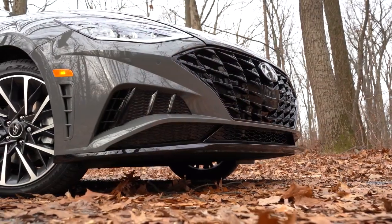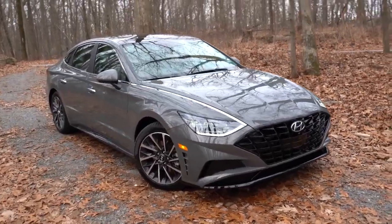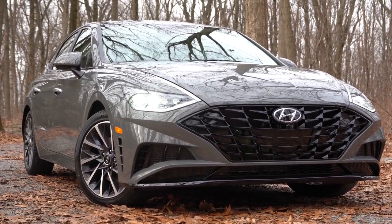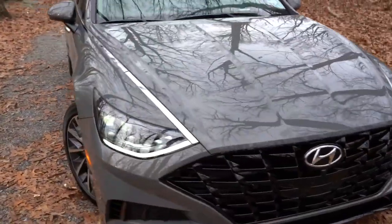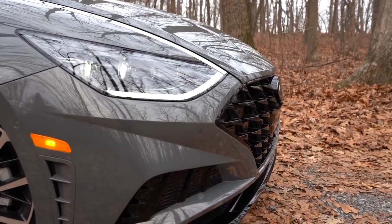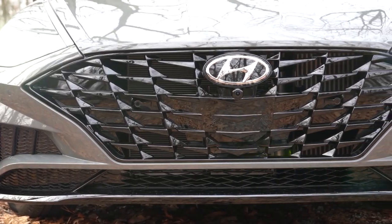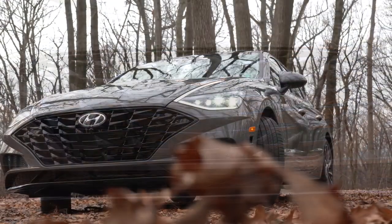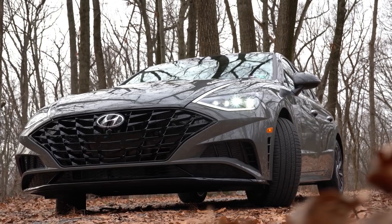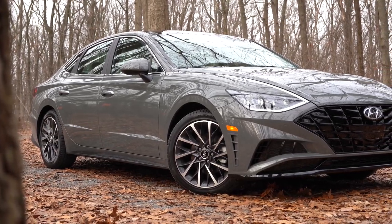That rounds out the performance segment. Now let's take a look at the exterior of this Hampton Gray 2020 Hyundai Sonata. It has a very coupe-like design for a sedan with many unique elements. Up front there's an elongated lower hood line — this hood comes down very low, which definitely assists with aerodynamics as well as styling. You'll find a large black cascading front grille on the SEL trim level and up; the SE gets a more traditional, smaller Hyundai grille.